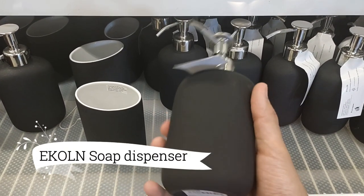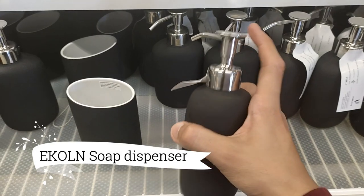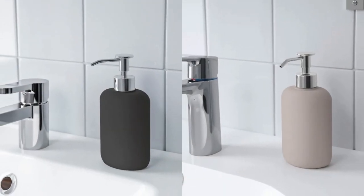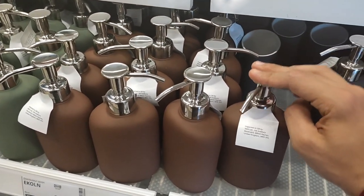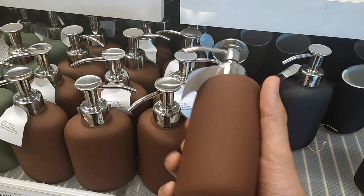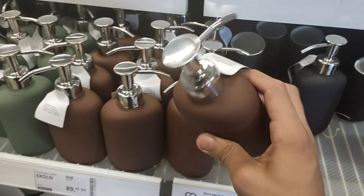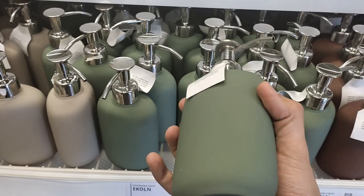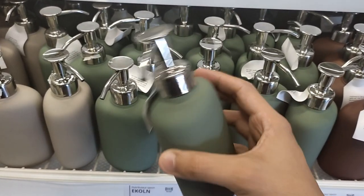The Econ Soap Dispenser, a stunning masterpiece at $6.99, is here to revolutionize your bathroom aesthetic. Its clean and smooth curves bring a fresh and modern expression to your space, instantly upgrading its style. For a coordinated and cohesive look, effortlessly combine it with other accessories from the Econ series.